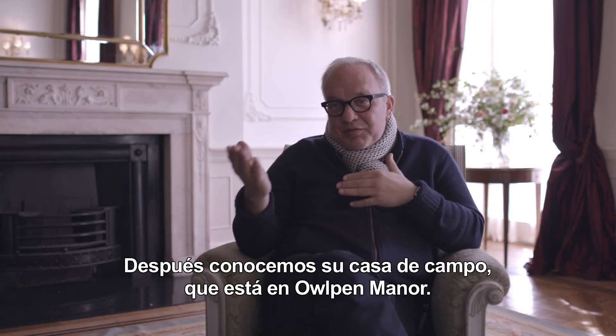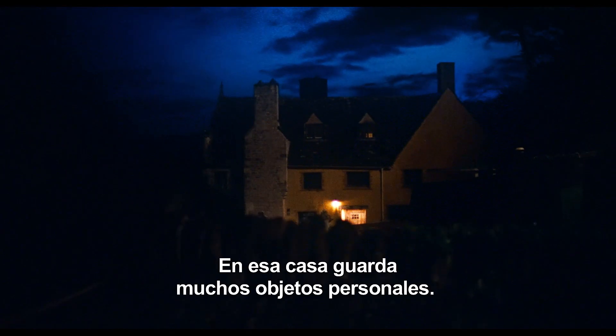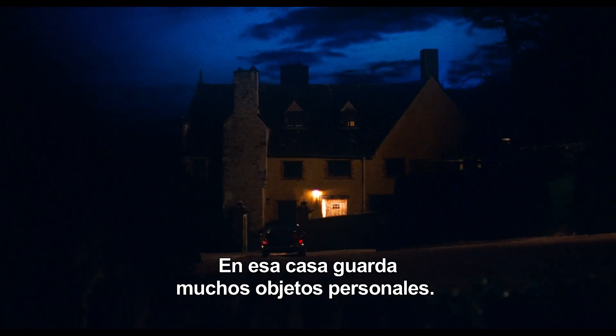Then we moved to his country house, which is an Alpen manor. At that place, he has lots of personal artifacts.